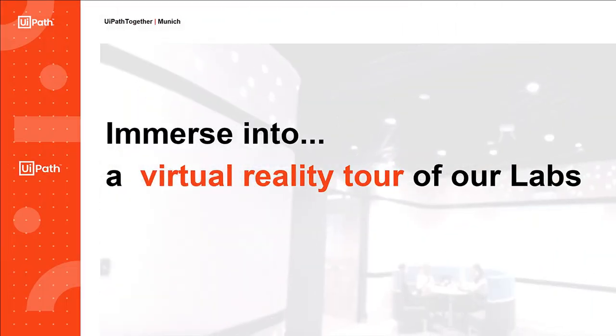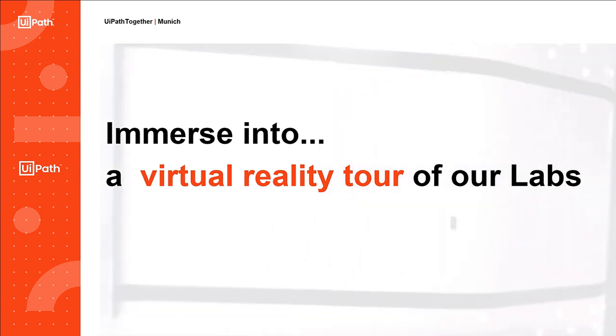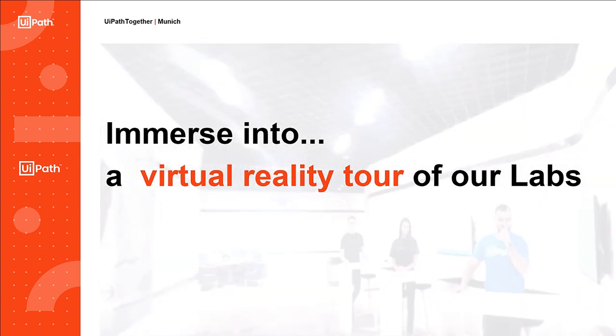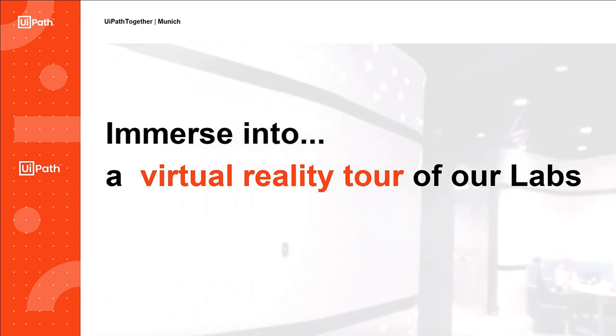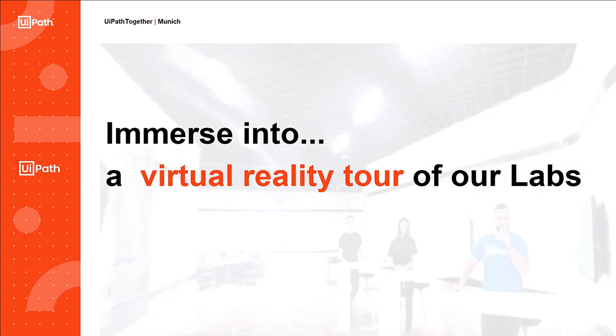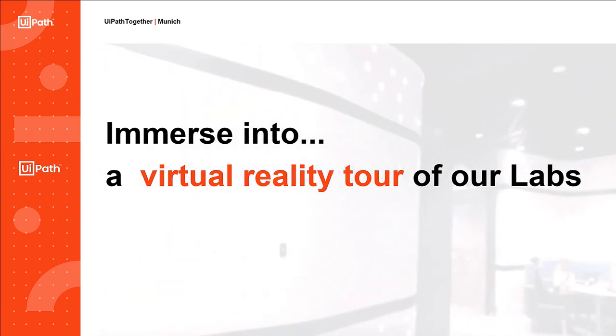Der Punkt von diesem Robot — man kann sagen, das ist ein bisschen gimmicky, aber eigentlich nicht. Wo kann man diesen Robot verwenden? Dieser Robot ist in der Lage, das Gesicht zu erkennen — wenn man sich abwendet, weggeht, freudig ist oder nicht freudig. Und dementsprechend kann der Robot sich darauf einstellen.